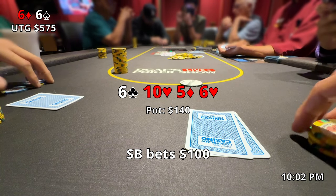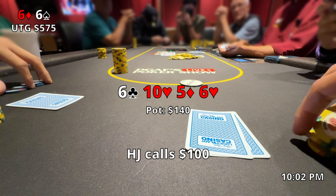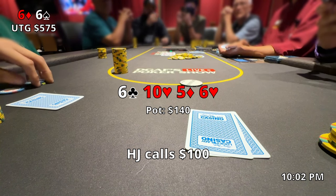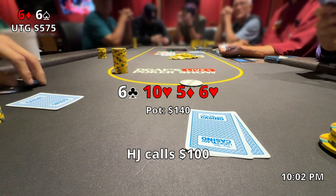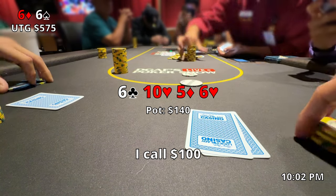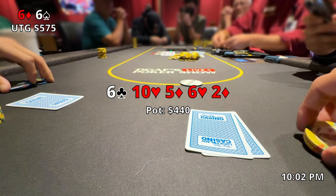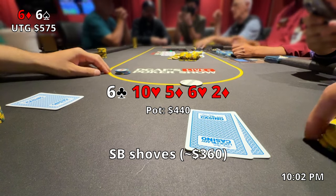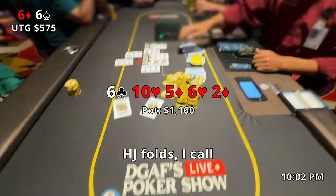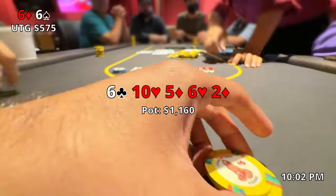To my surprise the 6 of hearts comes out on the turn — we make quads, which is massive into two opponents who have been playing pretty aggressively. As soon as I see the small blind bet $100, I'm just licking my lips. The cutoff calls $100 as well. I consider raising to charge flush draws or overpairs, but I think with how my opponents have been playing they might take a shot at betting the next street, so I slow play it one last time. The 2 of diamonds comes out on the river and instantly the small blind shoves for effectively $360. The hijack folds and I put in the snap call and show him the bad news — he shows pocket kings. A really strong hand on that board, but unfortunately for him I have quads and take down a massive pot.